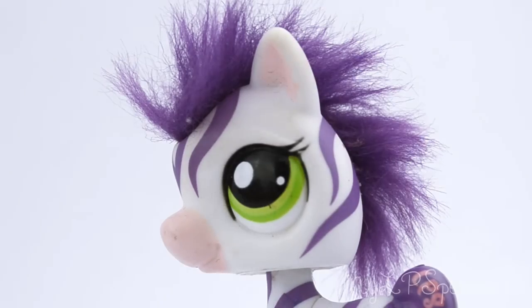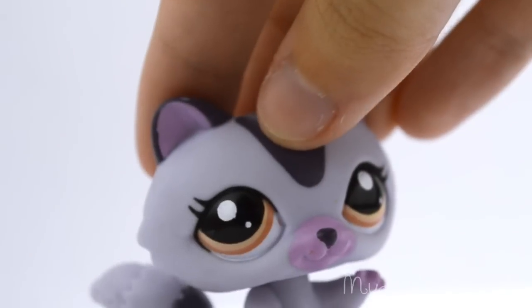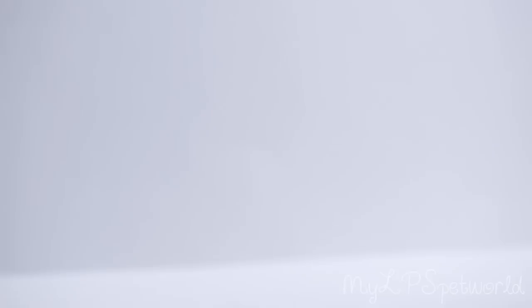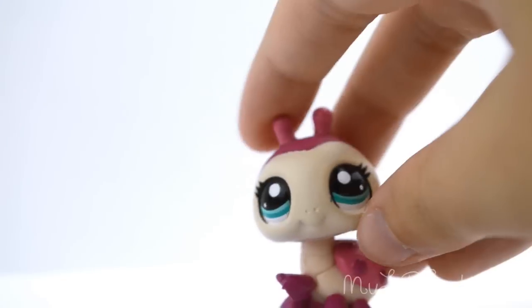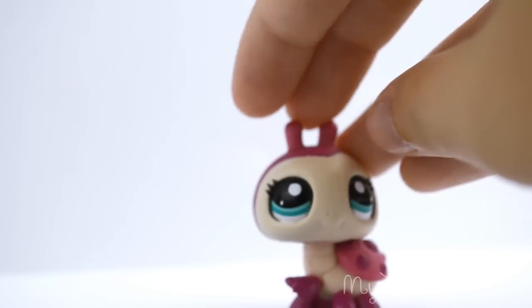I also got this pink great dane. I got this cool zebra and I am in love with the hair — it's so cool, it's so fuzzy. I got this seahorse, this raccoon, I also got a crab, this chinchilla, and I got this ladybug.